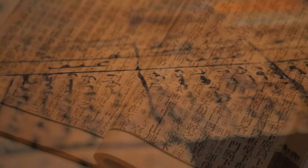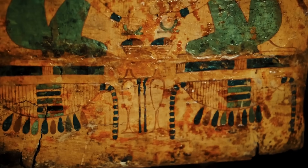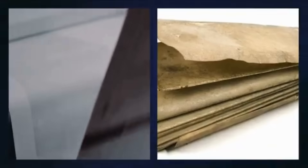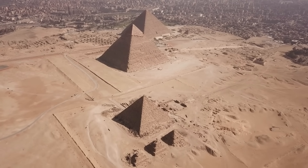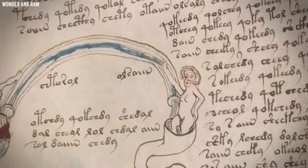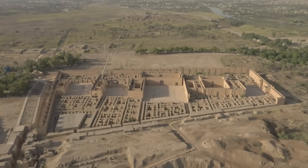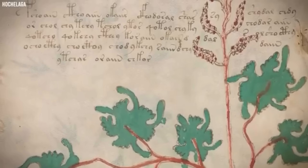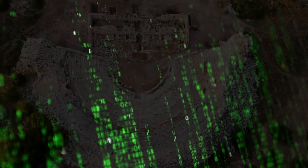Stay tuned as experts work to confirm these findings and finally unlock the manuscript's ultimate message. The Voynich manuscript has long been one of history's most perplexing enigmas. Its strange script, elaborate botanical illustrations, and complete lack of a known translation have left scholars, cryptographers, and enthusiasts puzzled for centuries. In 2016, a bold claim reignited interest: artificial intelligence had supposedly identified Hebrew as the underlying language, sparking both excitement and skepticism and pushing the debate into new territory.